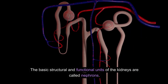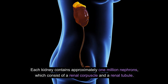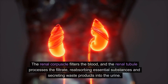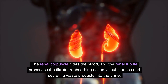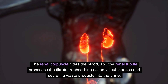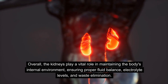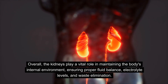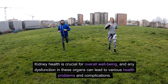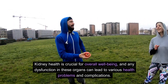The basic structural and functional units of the kidneys are called nephrons. Each kidney contains approximately one million nephrons, which consist of a renal corpuscle and a renal tubule. The renal corpuscle filters the blood, and the renal tubule processes the filtrate, reabsorbing essential substances and secreting waste products into the urine. Overall, the kidneys play a vital role in maintaining the body's internal environment, ensuring proper fluid balance, electrolyte levels, and waste elimination. Kidney health is crucial for overall well-being, and any dysfunction can lead to various health problems.